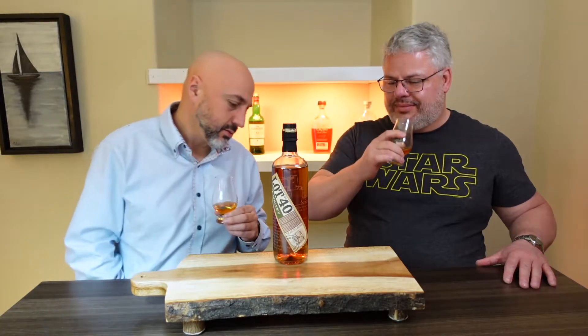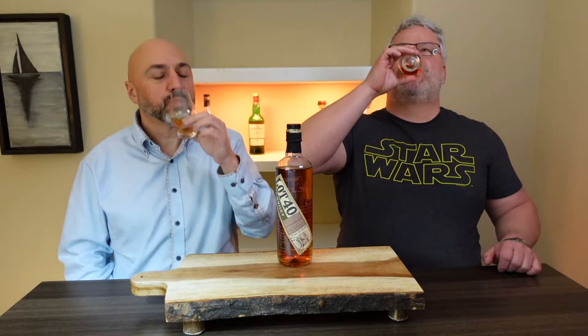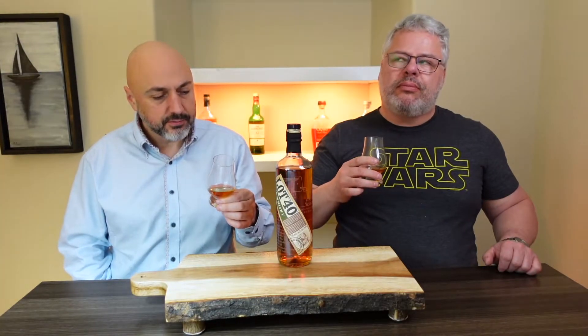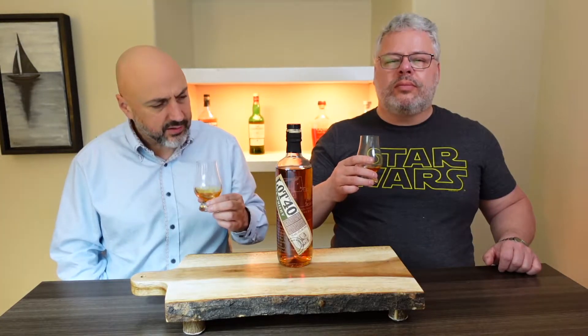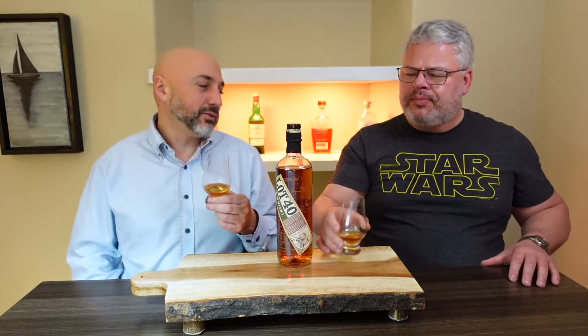Yeah, 43%. And it's spicy. I was going to say — I hate to say this — but like a paint thinner smell, but not a bad paint thinner smell. How is there a good paint thinner smell? Well, it's kind of leftover after you've cleaned up the mess. Let me try. Cheers.